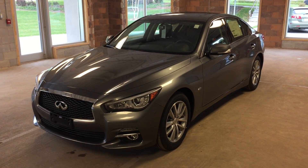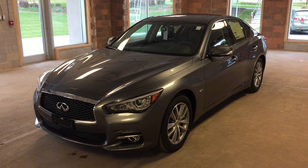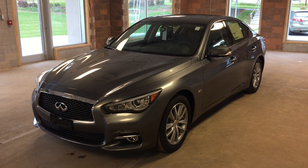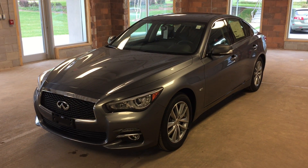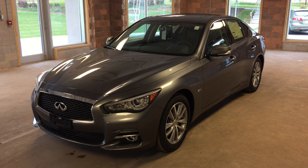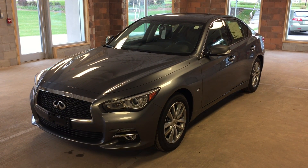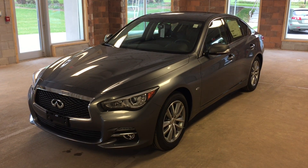This is a 2016 Infiniti Q50 featuring all-wheel drive, intelligent access, built-in navigation, heated leather seating with dual zone climate control, rear view backup camera, satellite radio, power tilt sliding sunroof, as well as a power trunk.